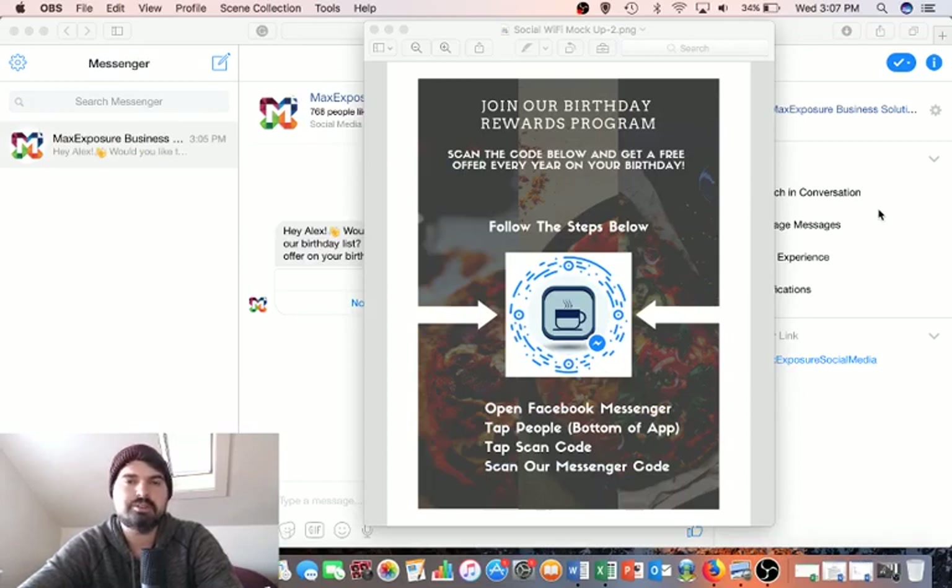Do you find any value in being able to send personalized messages to your customers on their birthday? Maybe even giving them offers or coupons to drive them into your store?